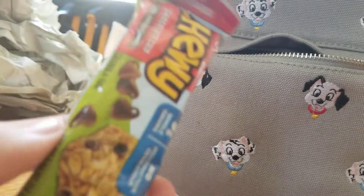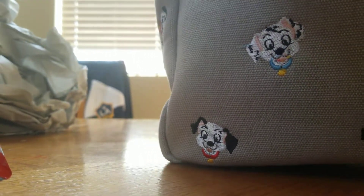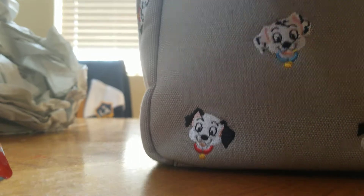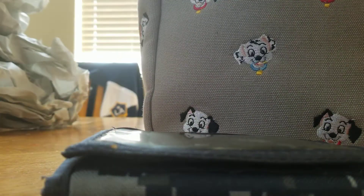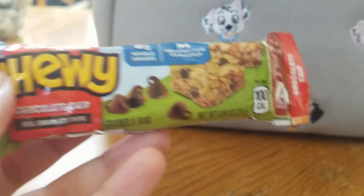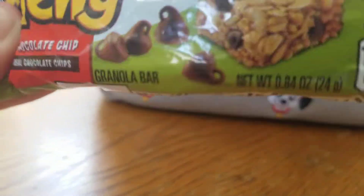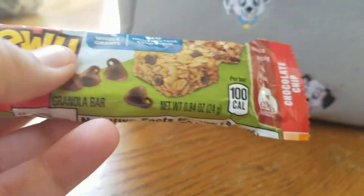Next we have a small item going in here. The wallet is actually going in the big front pocket. Next I'm bringing snacks because the food at Disney is expensive, so I'm bringing snacks so we won't have to waste money. When we're in line and we're hungry, we can just eat something.